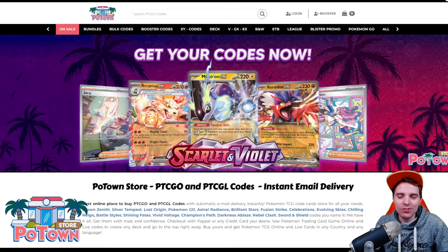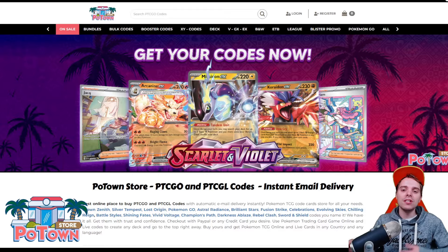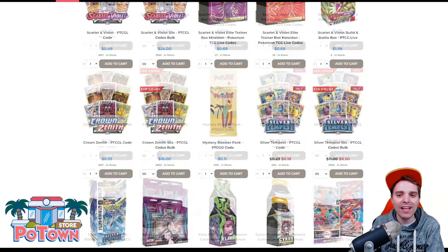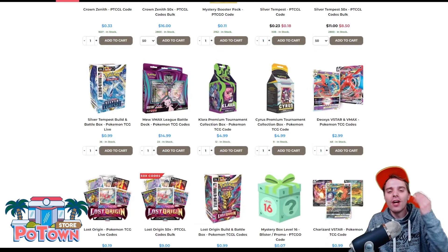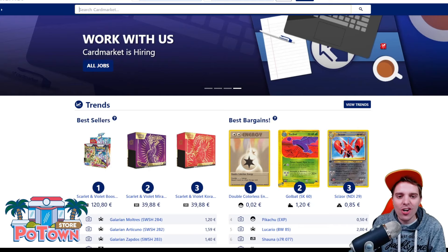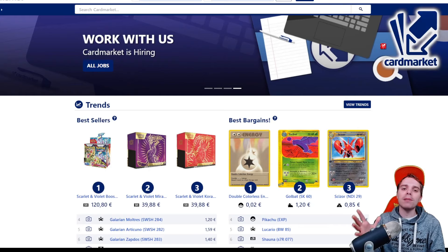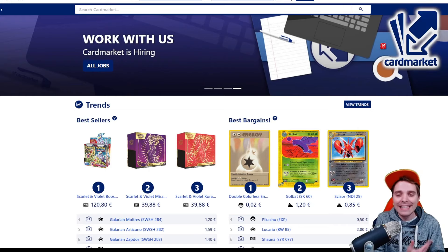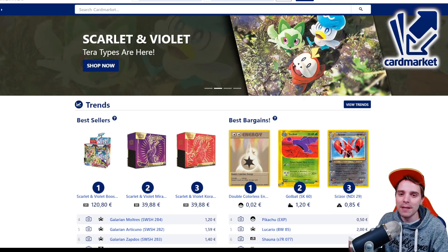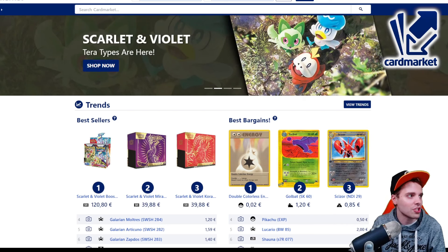This video is sponsored by PotanStore.com, the best place to get yourself some TCG code cards. They are compatible with TCG Live and you can get everything on the website for 5% off using the coupon code ZAPDOESTCG. This video is also sponsored by Cardmarket.com, a European platform where you're able to buy and sell cards to people all across Europe. I personally use it every single day — use the referral name ZAPDOESTCG to help support the channel.